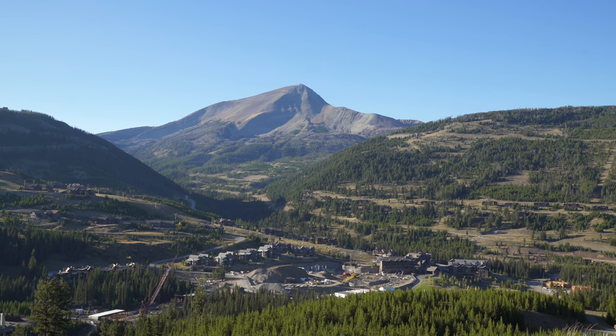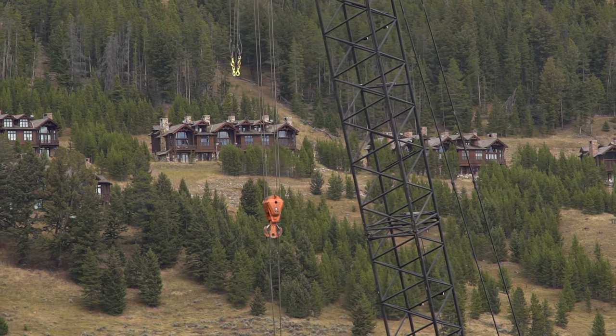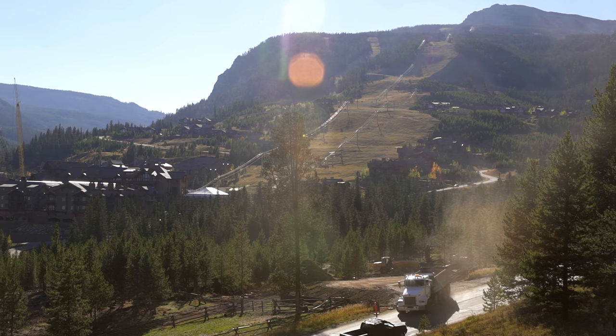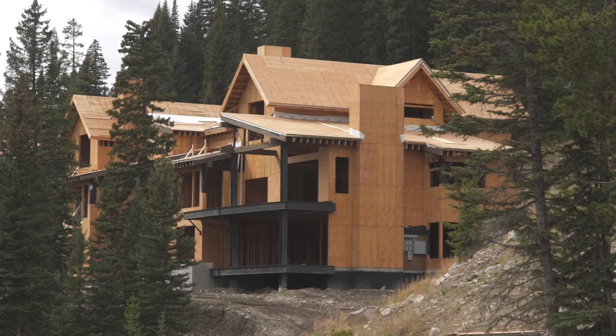If you've been to the Yellowstone Club in 2016, you'll see that construction activity is at an all-time high. With the increased activity, we offer you this update on some of the key projects that highlight our focus.